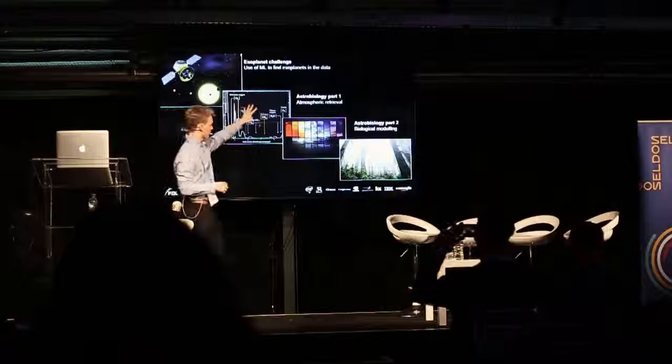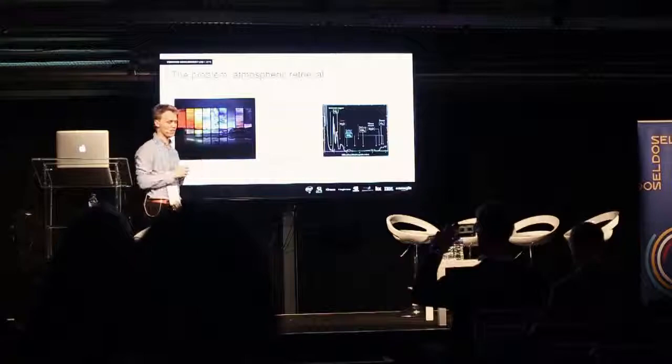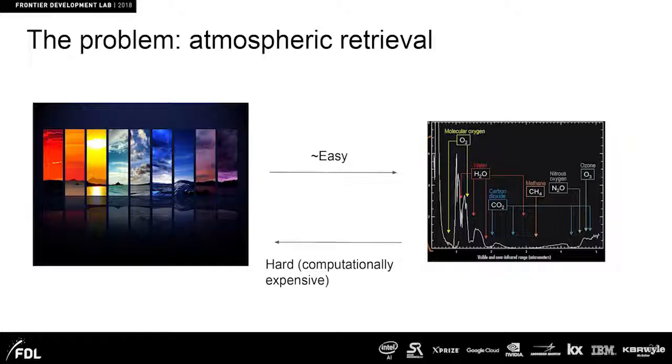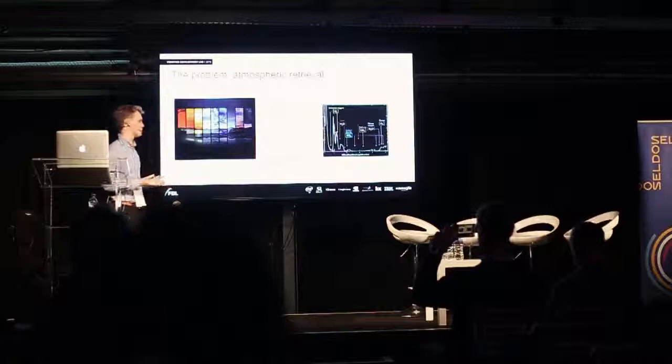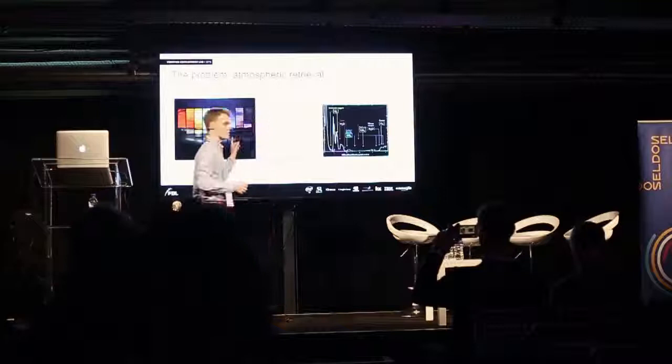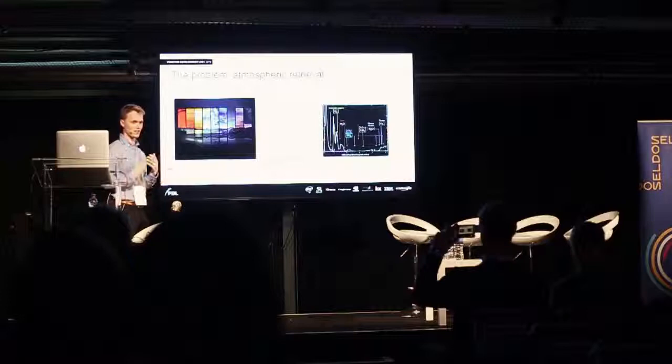I'm mostly going to focus on this step. We actually understand atmospheres relatively well compared to some of the other problems. Going from a known atmosphere to something like a spectrum is relatively easy — we have tools to generate this. But going back from something you could possibly measure to what the atmosphere was actually like is very hard and extraordinarily computationally intensive. This is where machine learning can come in to improve this reverse process.